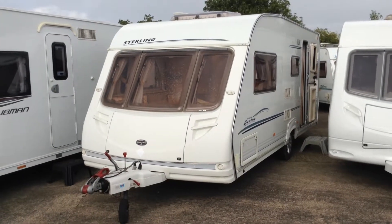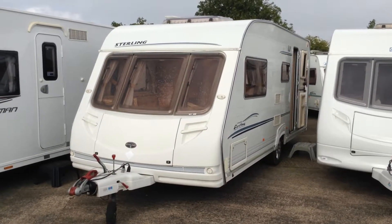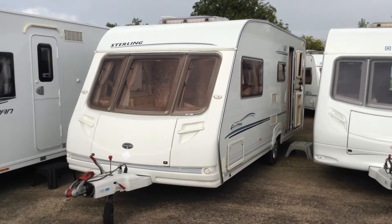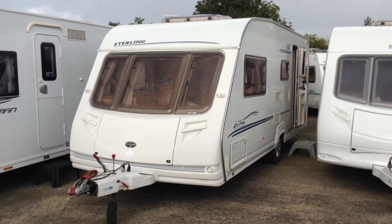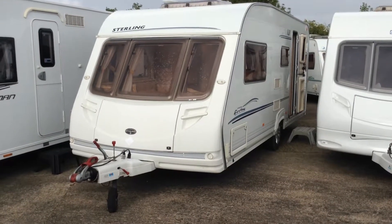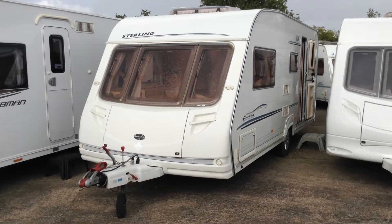Hi, it's Gary at Broadlane. Today I'm going to show you around this 2004 Stirling Eccles Duel. It's a fixed bed touring caravan with the bed right across the back, so I'd describe it as east to west, and then you walk from the back of the van down through past the kitchen to the lounge. It's a cracking layout to be fair.